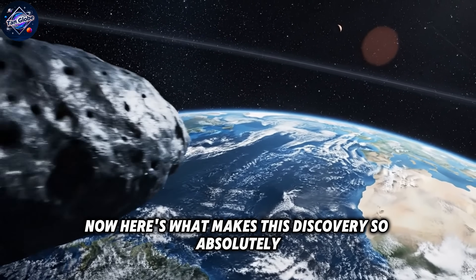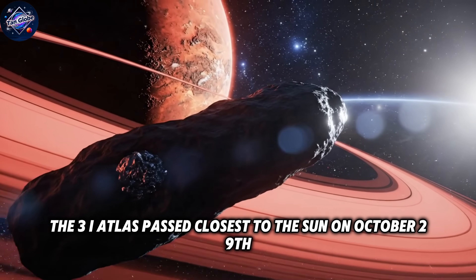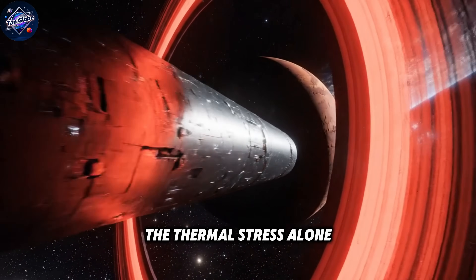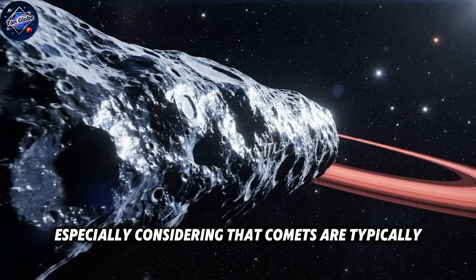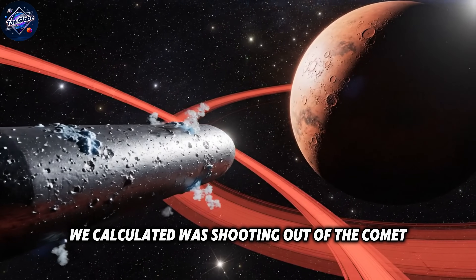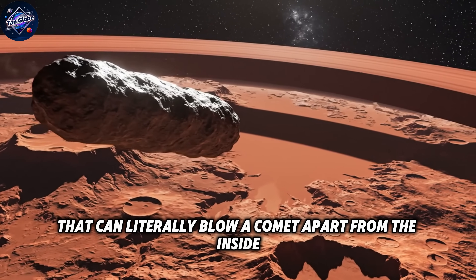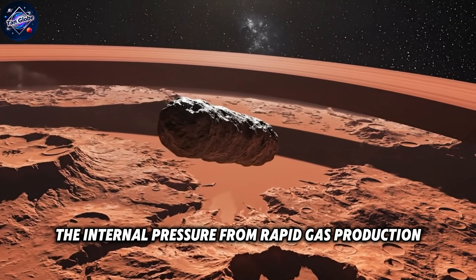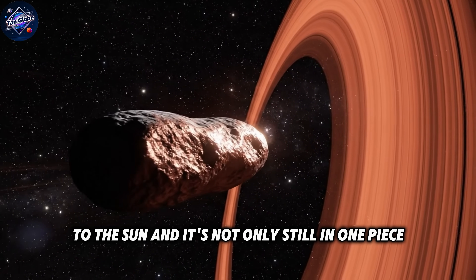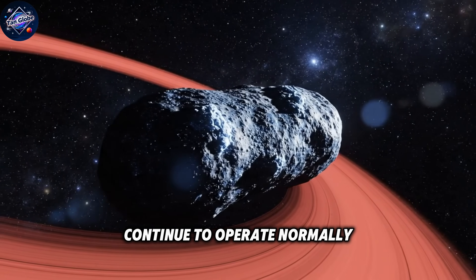This comet had just survived the most intense and dangerous part of its entire journey through our solar system. 3i Atlas passed closest to the Sun on October 29th. During this perihelion, the comet was subjected to extreme temperatures and intense solar radiation — thermal stress alone should have been enough to crack it apart, especially considering comets are typically made of loosely bound ice, rock, and dust frozen together for billions of years. All that gas shooting out created enormous internal pressure; when ice sublimates directly from solid to gas, it can literally blow a comet apart from the inside. Yet two weeks after perihelion, it's not only still in one piece but actively producing enormous jets in multiple directions — like a pressure cooker that should have exploded continuing to operate normally while steam shoots out in all directions.